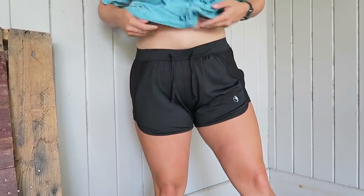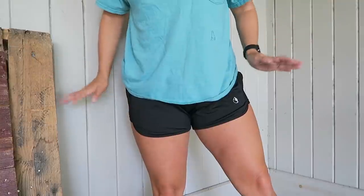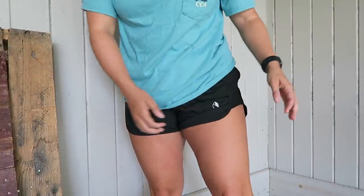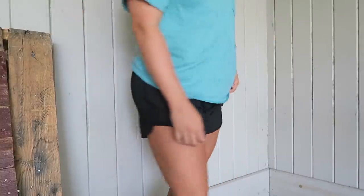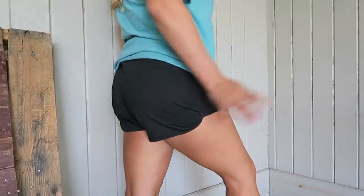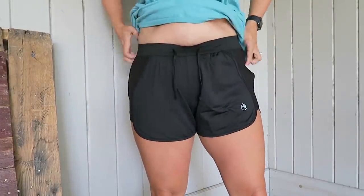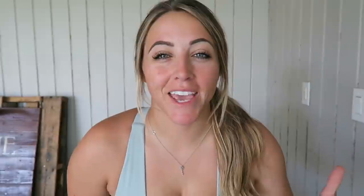This is the last pair of shorts I picked up. These are basically lounge or athletic shorts. The material is super lightweight, it's vented on the sides, and I definitely really like these. They're like a cheaper alternative for the Under Armour shorts that I really like.